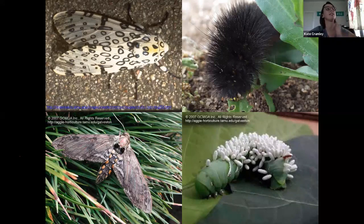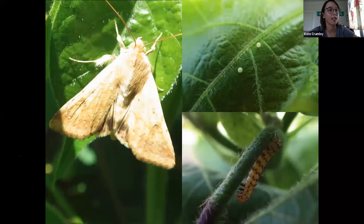This guy is the bane of my existence currently. This is the cotton bollworm, or corn earworm, or tomato fruitworm — pretty much whatever. This thing is very varied in its diet and will eat pretty much anything. Normally they lay their eggs singly. BT — Bacillus thuringiensis — is a dust you can use for caterpillar control. BT is specific to caterpillars. Corn can be bought with a BT gene that will keep caterpillars from eating it as much.